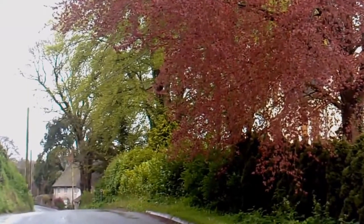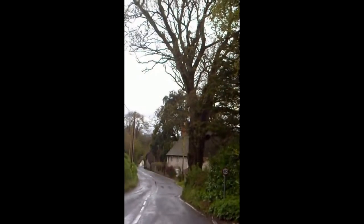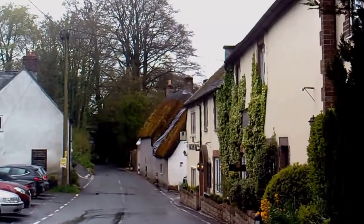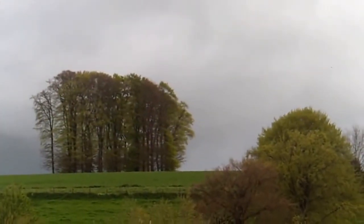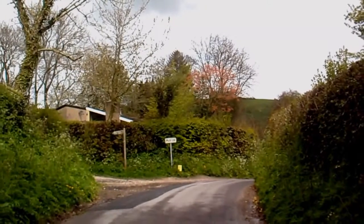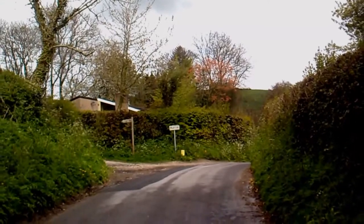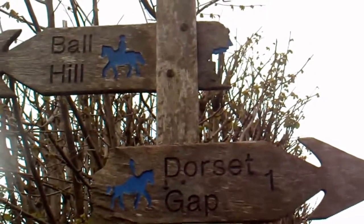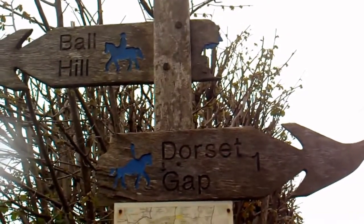This is just coming into Piddle Trentide. I've found a little place - it's not very easy to find on the map, but I sort of knew roughly where it was and I've been here before.